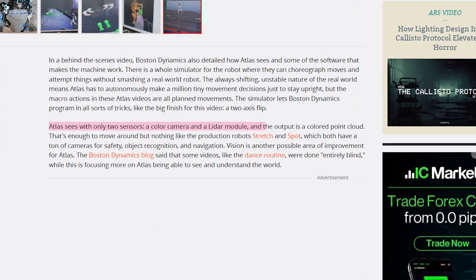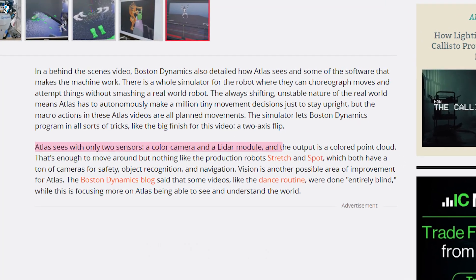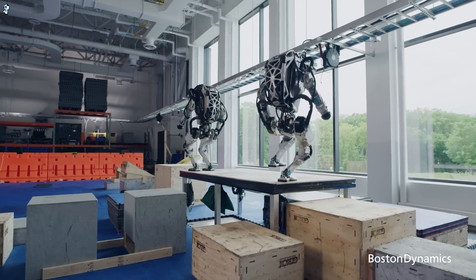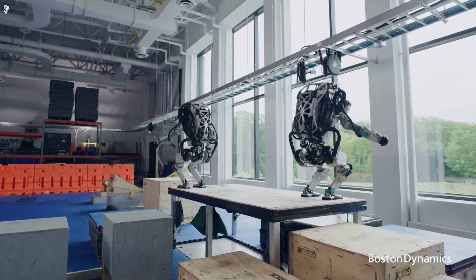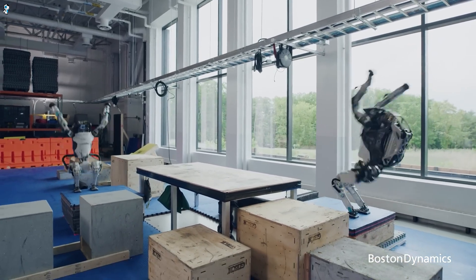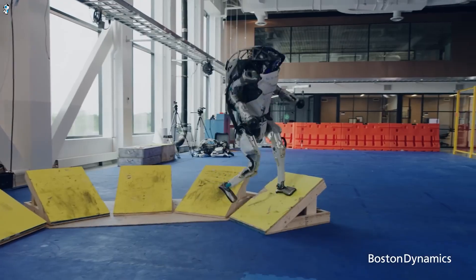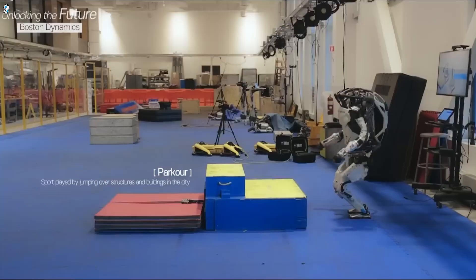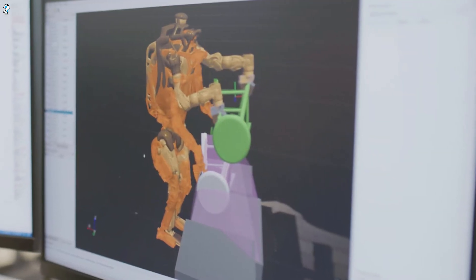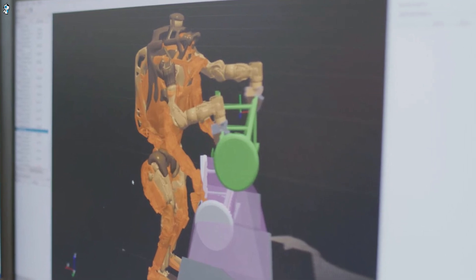Yet Atlas represents far more than just servos and pumps. Onboard cameras, sensors, and neural networks give Atlas acute environmental insight and situational judgment. By continuously assessing spatial details, Atlas can navigate extremely uneven terrain, including climbing stairs, vaulting obstacles, and dropping over 1.5 meters without losing stability. These capabilities enable remarkable parkour, dancing, and dynamic acrobatics like seamless 360-degree aerial spins. This fusion of precision, adaptability, and resilience suits Atlas for unpredictable environments like emergency response.